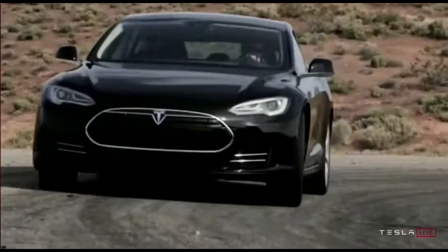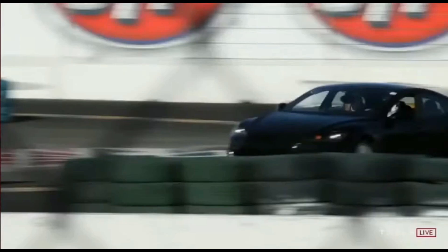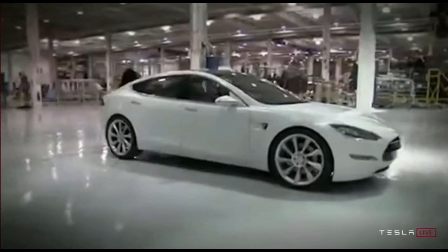A car of any kind — the Model S. This is an ambitious goal: to create a whole new kind of car. A lot of Wall Street is betting Tesla can't get it done.